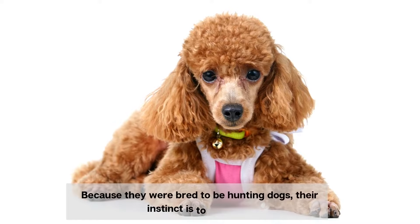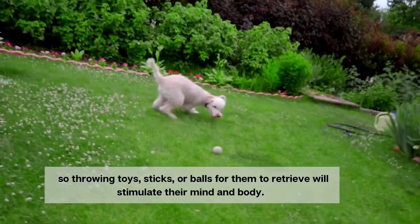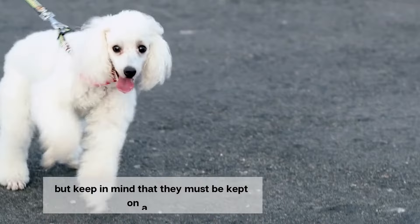Because they were bred to be hunting dogs, their instinct is to retrieve, so throwing toys, sticks, or balls for them will stimulate their mind and body. They also enjoy going for long walks or jogs with their human family, but keep in mind that they must be kept on a leash.